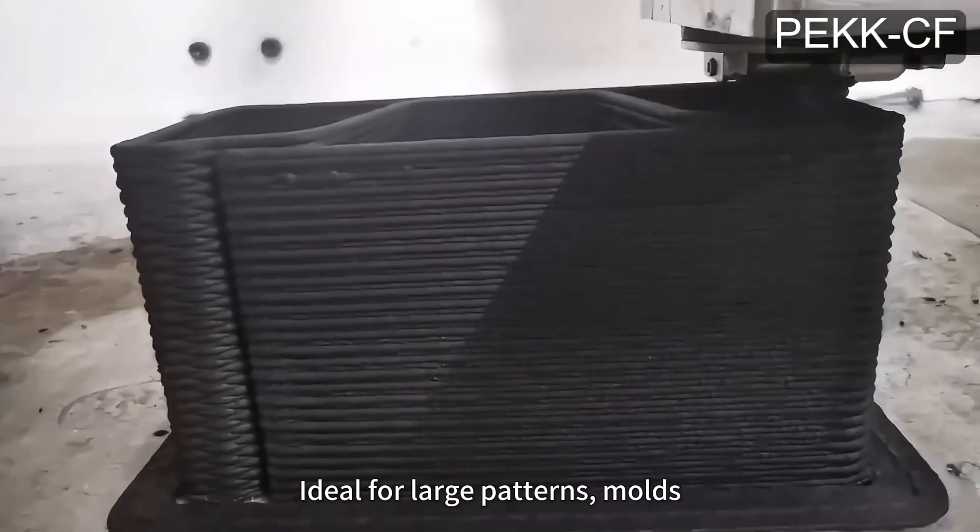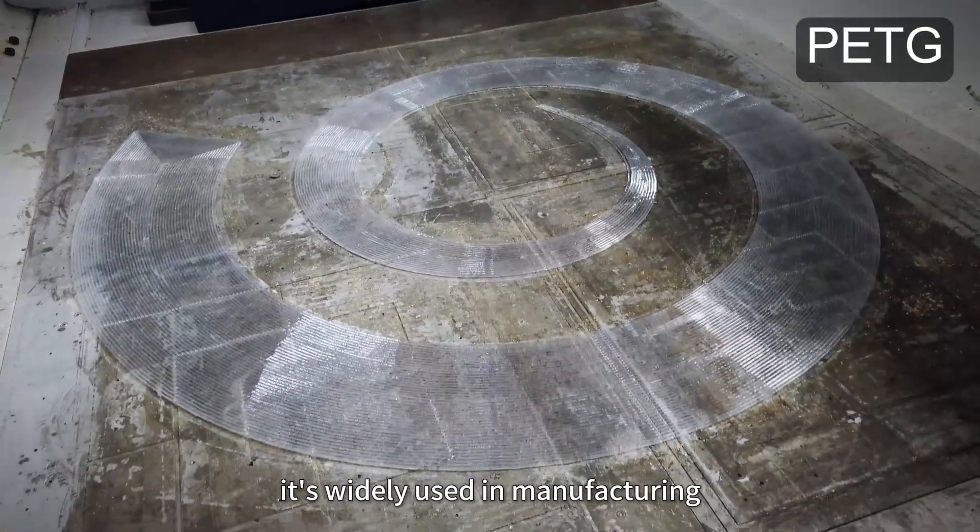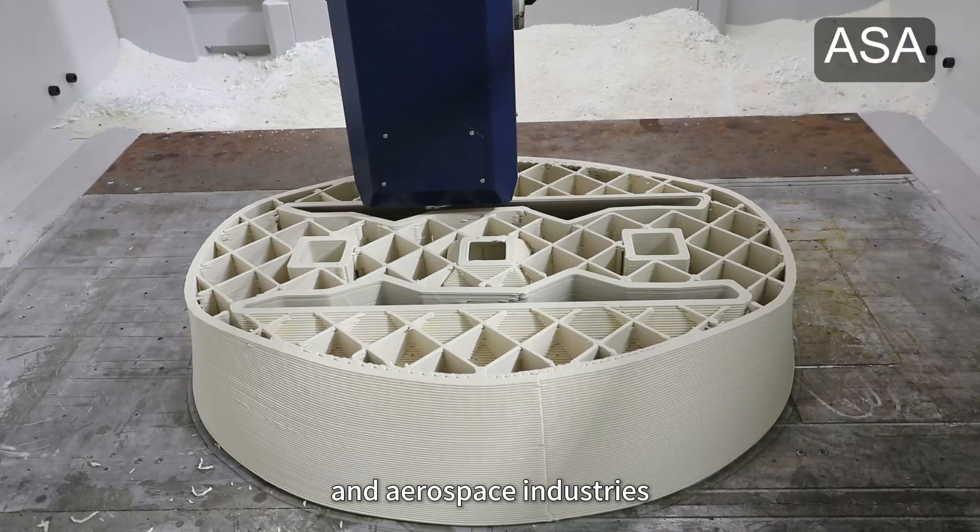Ideal for large patterns, molds, manufacturing validation, and prototypes, the G40 is widely used in manufacturing, automotive, and aerospace industries.